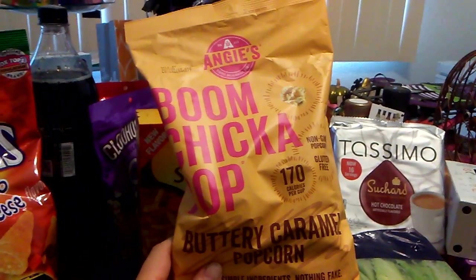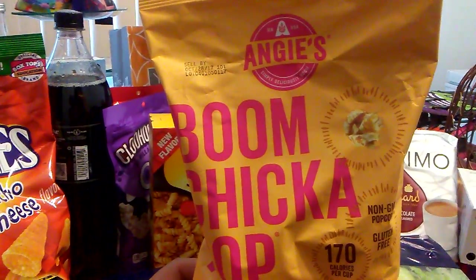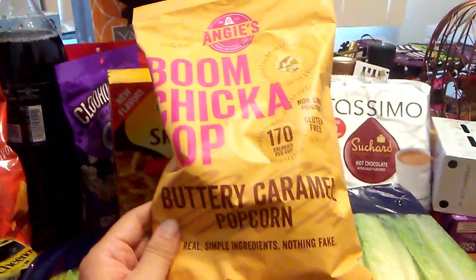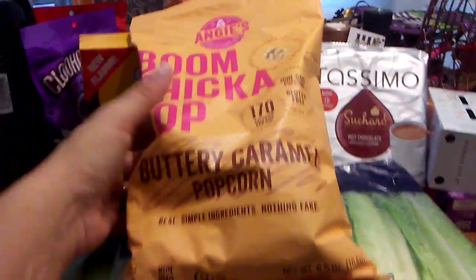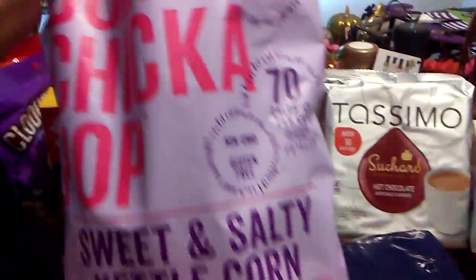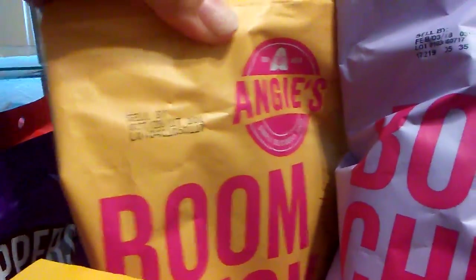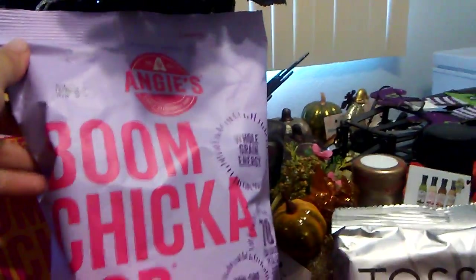I've hauled Boom Chicka Pop for the past week, but I always grab it when I see it because it comes to the 99 cent store in rotations. I got the buttery caramel popcorn, which my fiance did like — six and a half ounces, good until October 28th, 2017. I also got him the sweet and salty kettle corn, real simple ingredients, nothing fake, four and a half ounces. That one has a really good expiration date — February 3rd, 2018.